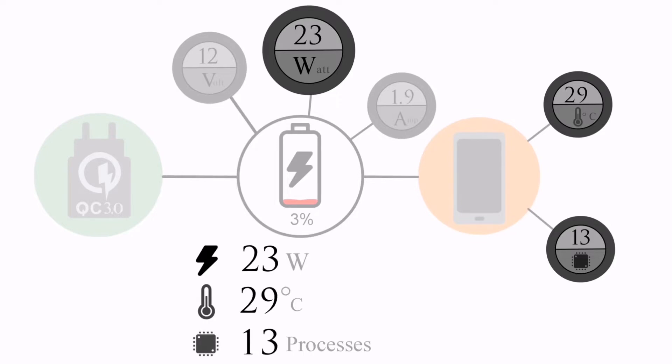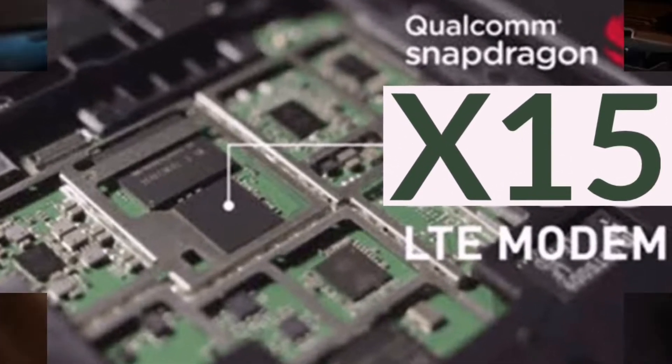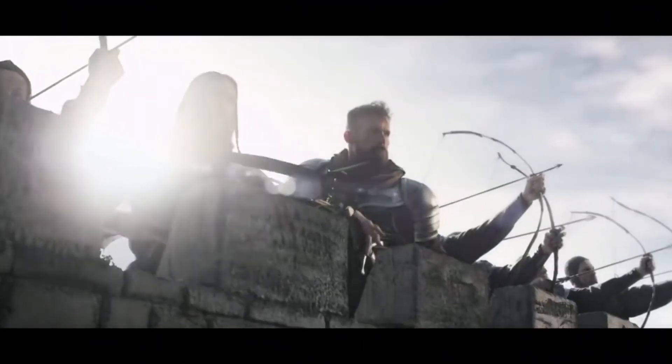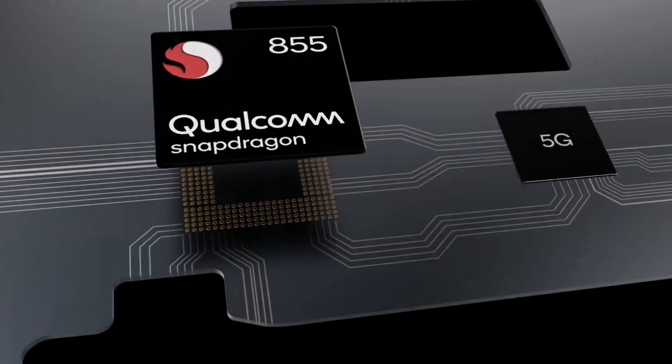The X15 LTE modem inside is also unchanged, which speaks to how well the X15 continues to do the job. The Snapdragon 712 delivers up to a 35% improvement in graphics performance and power efficiency according to Qualcomm. That focus on efficiency continues with the top-of-the-line Snapdragon 855, announced in December.